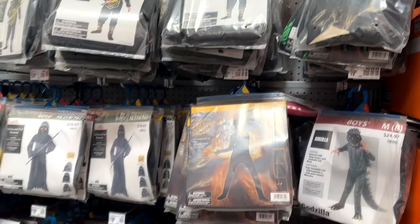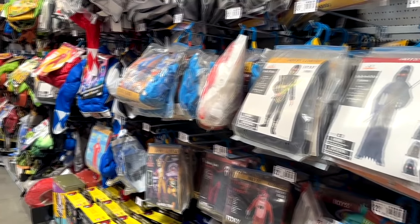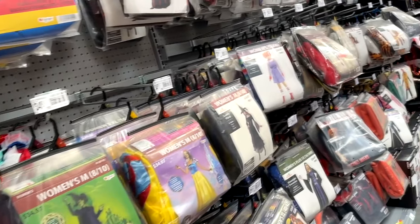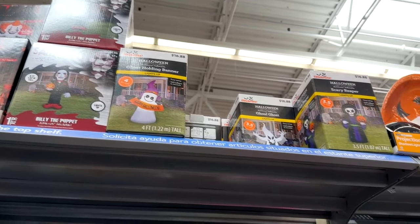Walmart has lots and lots of budget-friendly costumes, but we're not going to look at those because you kind of know what Walmart costumes are. Instead, we're going to take a look at some other things they're offering this year, such as inflatables, props, and stuff like that.